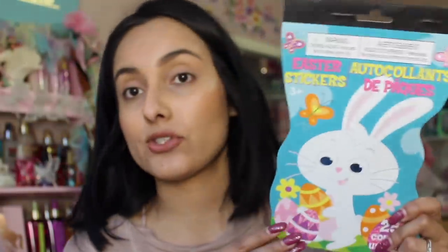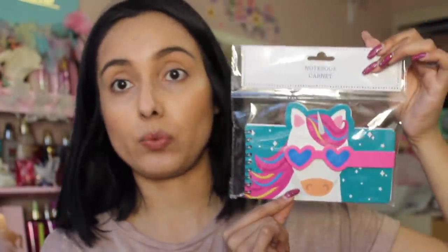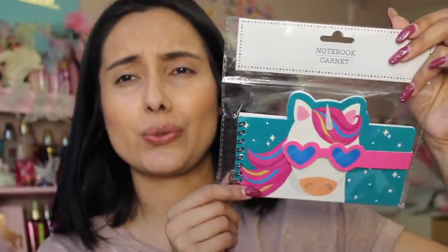They also had Easter stickers — she is a huge fan of stickers and this comes with a bunch: 256 to be exact, so that's perfect for an Easter basket. She's also obsessed with unicorns and I found her this little unicorn notebook so she can doodle. The little glasses are velcro and that's how the notebook opens and closes — it is so darling!